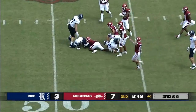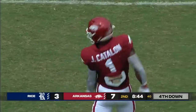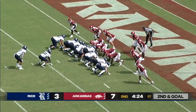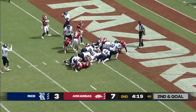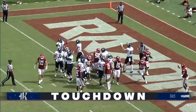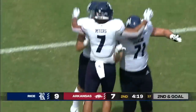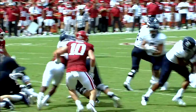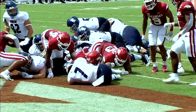McCaffrey quickly hands it off and that goes nowhere in a hurry. This is just power football time. Rice gets big on the offensive line. The handoff for Myers, who plunges into the end zone — touchdown, Rice! The Owls take the lead in Fayetteville, touchdown underdogs coming into an SEC opponent. They've got the lead, 10-7.